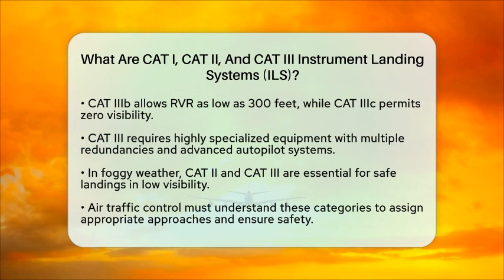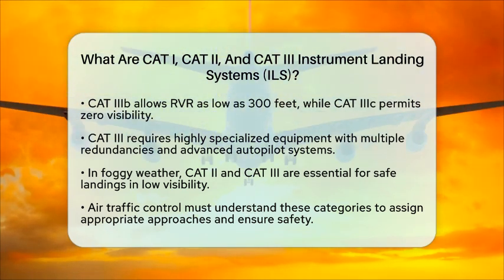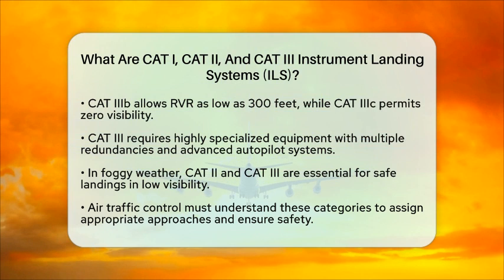From the perspective of air traffic control, understanding these categories is key. Controllers need to know the capabilities of each aircraft and the weather conditions to assign the right approach category. This ensures that pilots are not cleared for approaches beyond their aircraft's or their own certification limits, keeping everyone safe during low visibility conditions like fog.